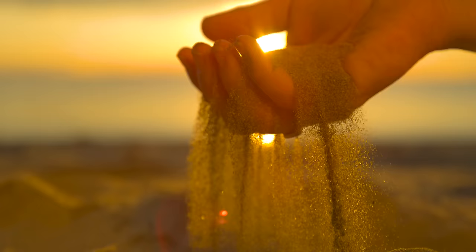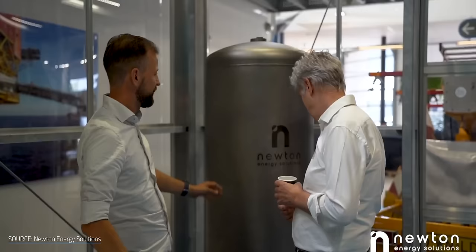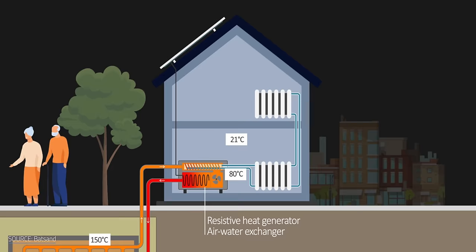Sand. It's coarse, it's rough, and it can make for a great battery. And as weird as that might sound, it's just one example of the many earthy materials that are currently used for thermal energy storage. A while back we covered the debut of a commercial sand battery, which is big enough to supply power for about 10,000 people. But now, sand-based energy storage has reached a new frontier: individual homes.